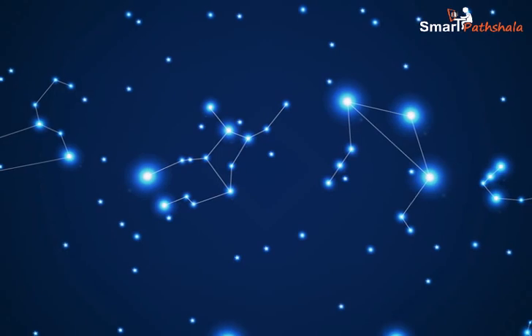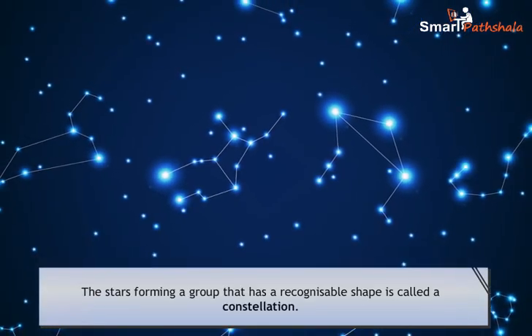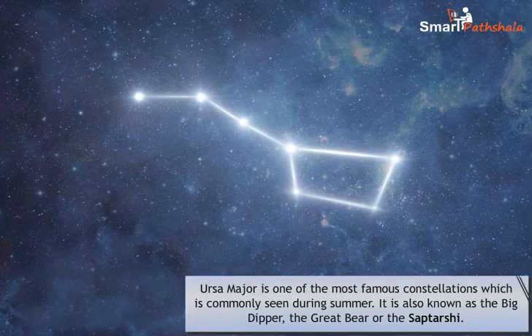Now let us learn about constellations. The stars forming a group that has a recognizable shape is called a constellation. We can observe several constellations in the sky.